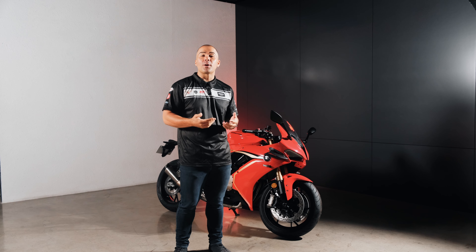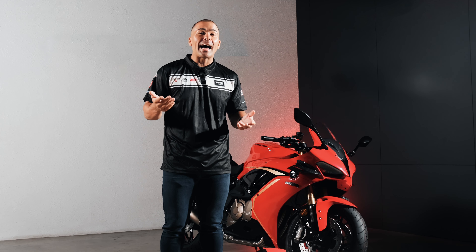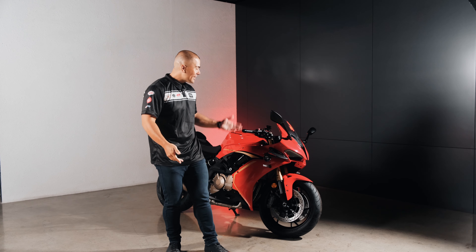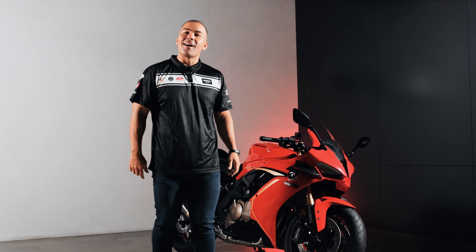Our team of designers and engineers have dedicated enormous amounts of time and expertise into developing this bike, which embodies power, performance, and elegance. This bike is now available here in the Philippines. And here it is — the SRK600RC.